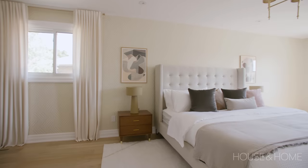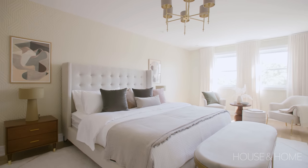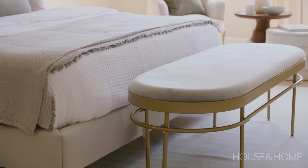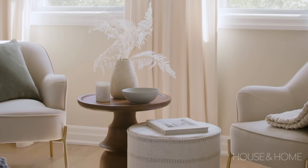The principal bedroom was always huge — it's 14 by 26 feet — so what really needed to be done was give it a refresh: take away the broadloom, put up some fresh wallpaper, and add modern furnishings to outfit it properly. Because it's such a large space, they were also able to include a sitting area.